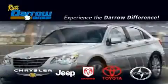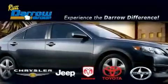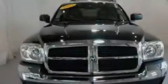Another fine vehicle offered by Rust-Aero Toyota Scion Chrysler Jeep Dodge West Bend. This is a 2005 Dodge Dakota. It has what you need for work as well as what you want for play.